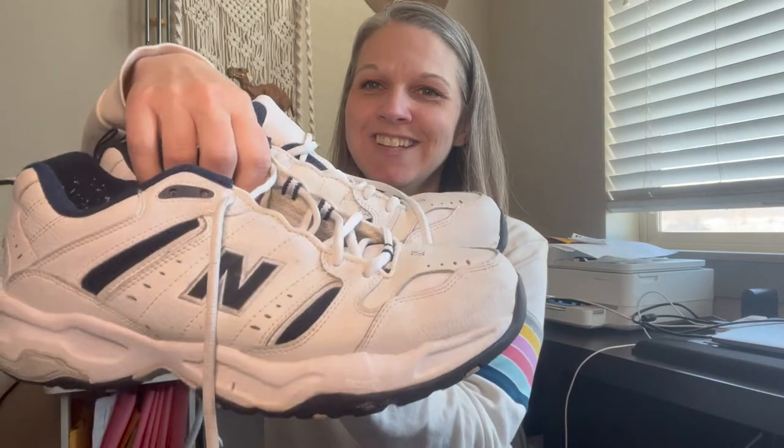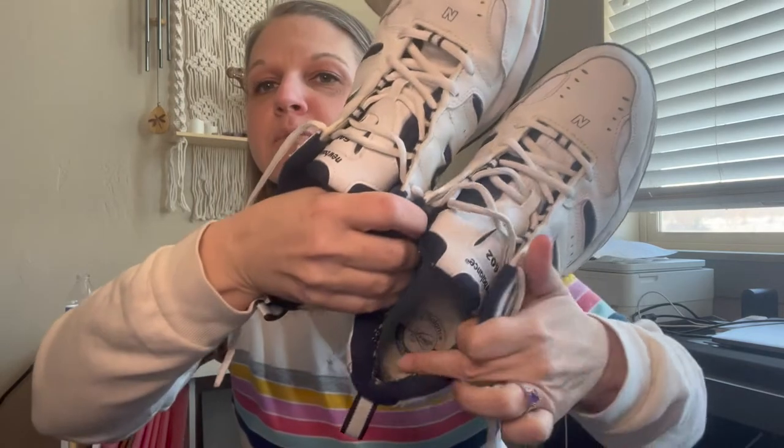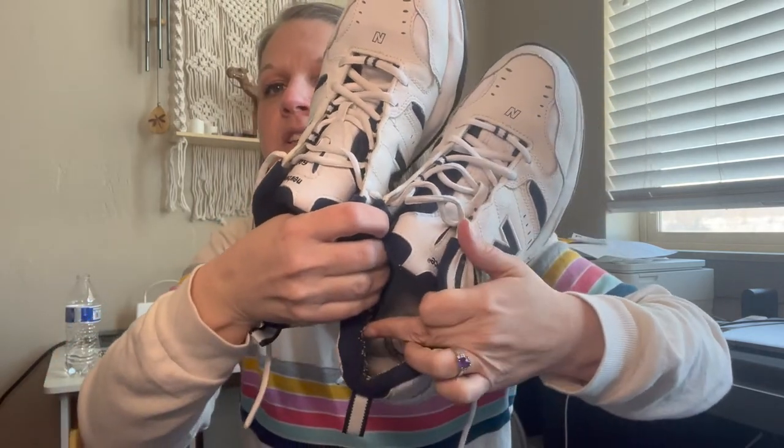Next we have some shoes — these are some dad shoes. They are New Balance 602s in pretty good condition. The only thing is just a little bit of wear on the inside with some pilling from socks, so I'm just going to take my contraption that takes care of pilling — I can't remember the name of it right now. Those should get at least like 30 dollars and I think they cost me five bucks.